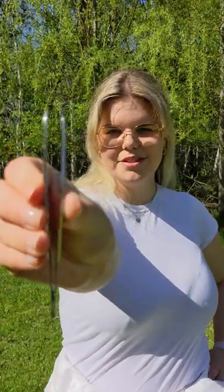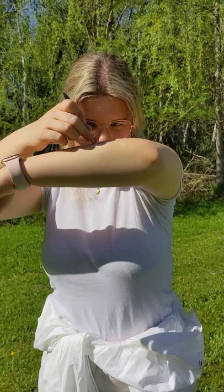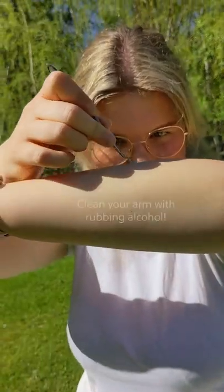There's two steps. First, you've got to remove it. There's a million things on the internet saying to remove it this way or that way, but seriously, ignore them all. The best way to remove a tick is to use fine-tipped tweezers. You're going to grab the head and the mouth as close to the skin as possible and pull it out slowly.